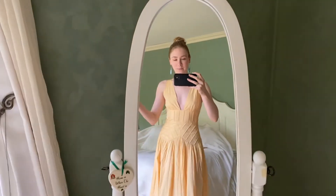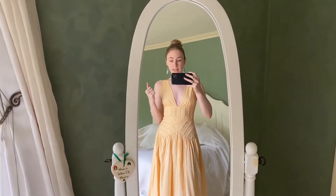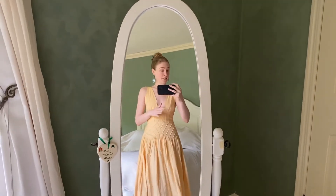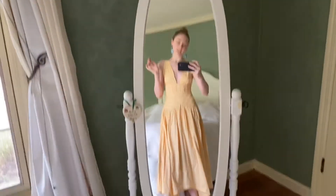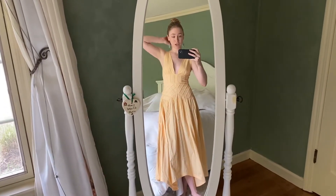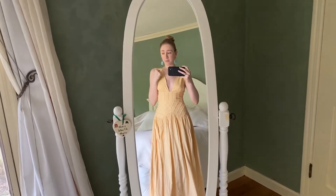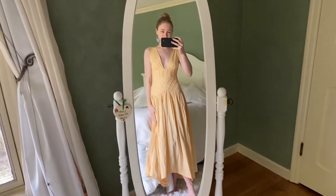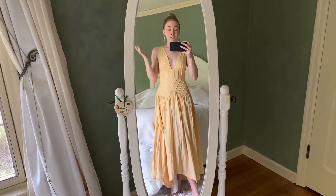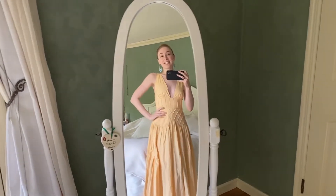Now I'm going to take you guys through some of the spring pieces I'll be wearing this spring transitioning into summer. It is getting warmer — we're in the middle of May. We just want to make sure we're staying comfortable and feeling good. Be brave, be bold — don't be afraid to wear a dress even if you're just at home. If it makes you feel good, do it.